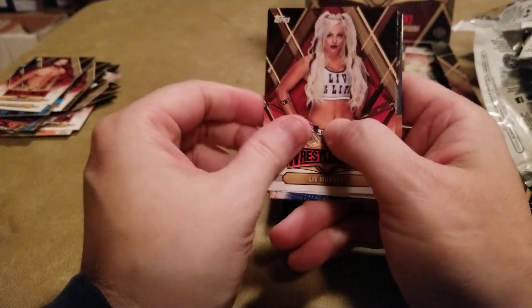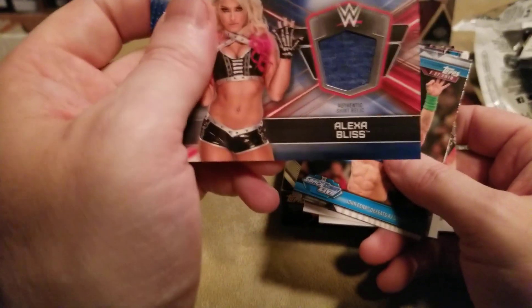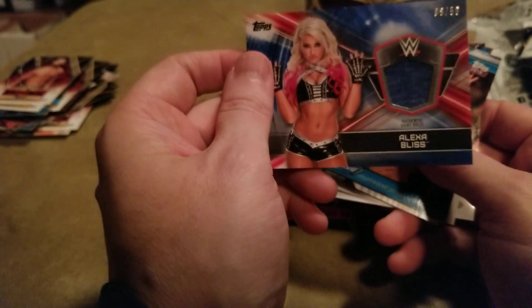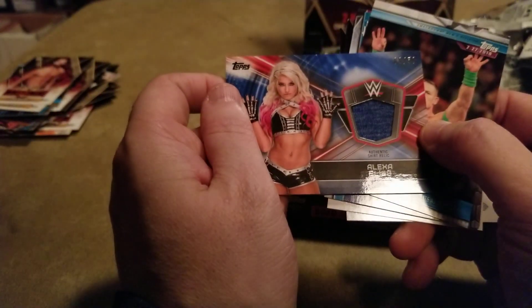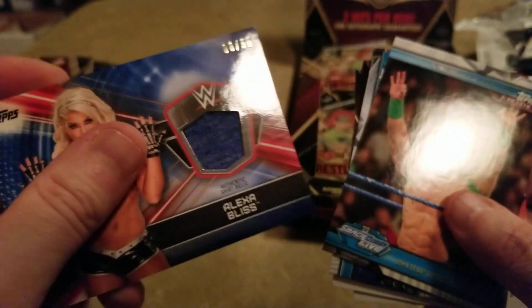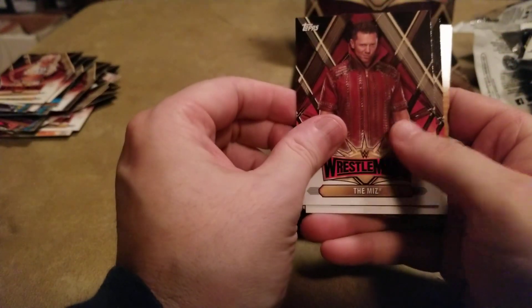I also didn't put the flash on — sorry if I'm a little quiet. Well, I ruined the hit. It is an Alexa Bliss shirt relic. Looks like the same one they had from Undisputed a few years back, and this is numbered 8 out of 50. Not bad — it's Bliss, it's a good number.